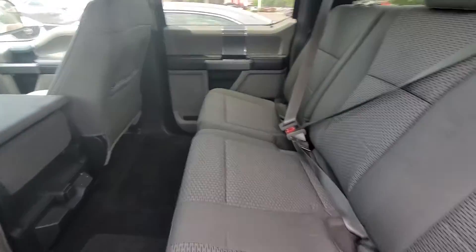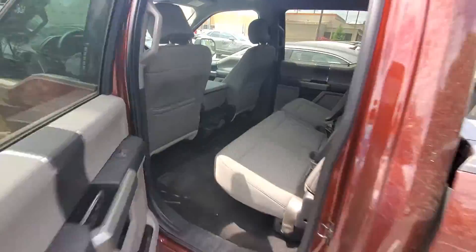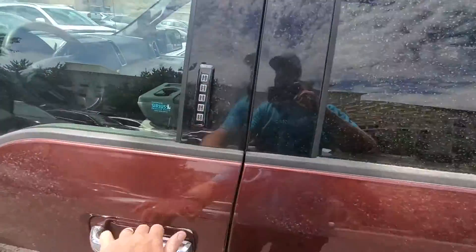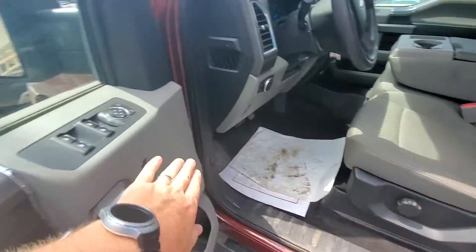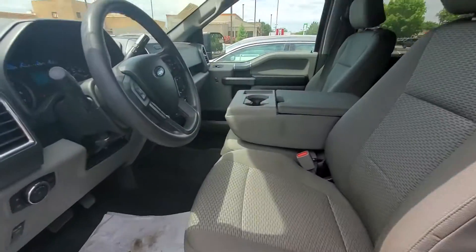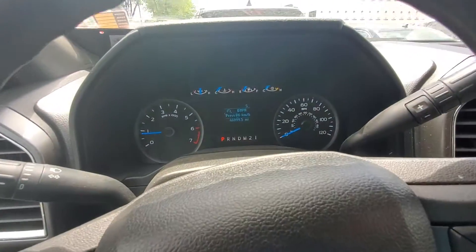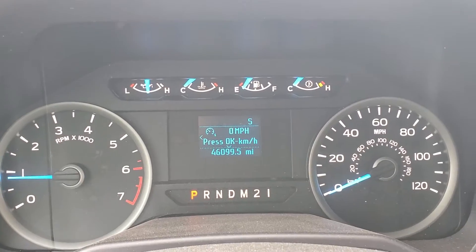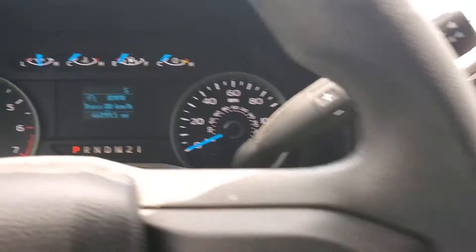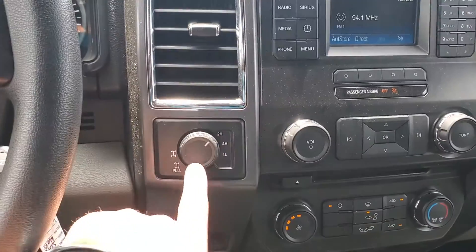Gray cloth seats, bench front seat there. Got the door code on it, which is nice. So it's an XLT — manual seat, but power locks and power windows. Let's get in here. The exact miles are 46,099 — that's 46,099, so that might be a little different from what you're seeing online, but pretty close. And there's your radio and four-wheel drive, of course.